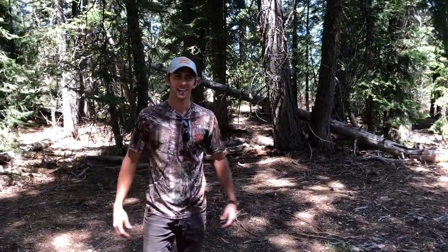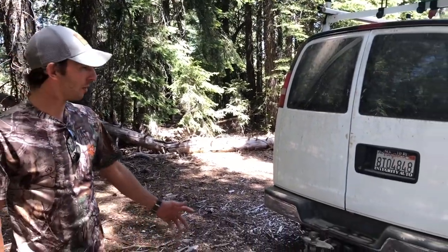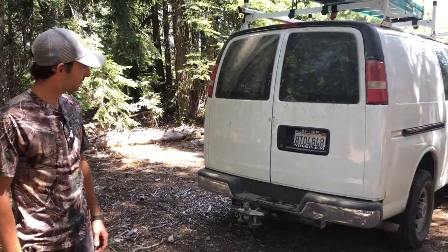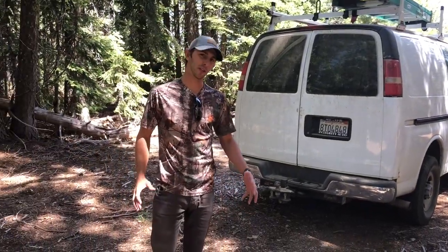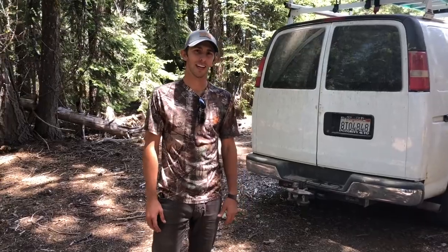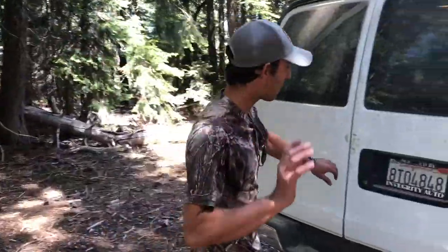We've made it to our scouting destination for our 2018 archery season — 70 miles of dirt road later with the old battle wagon, because the Jeep is undergoing some surgical procedures and isn't available at the current moment. So we had to make do with the real rig, but let's give you a tour while we're here.